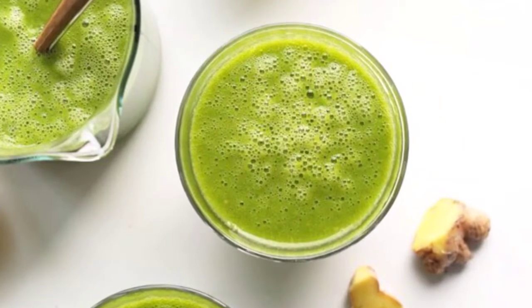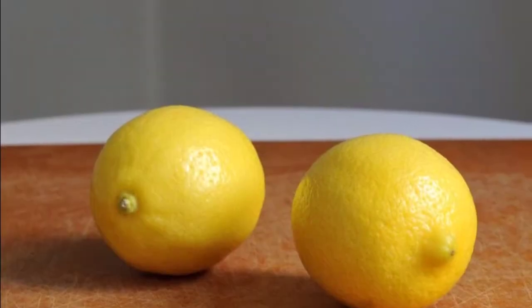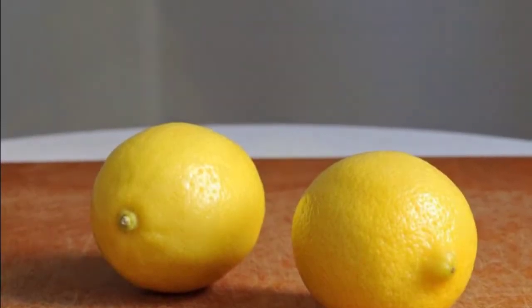Preparation: put the ingredients in a blender and mix well until you get a smooth, homogenous mixture. Consume immediately.